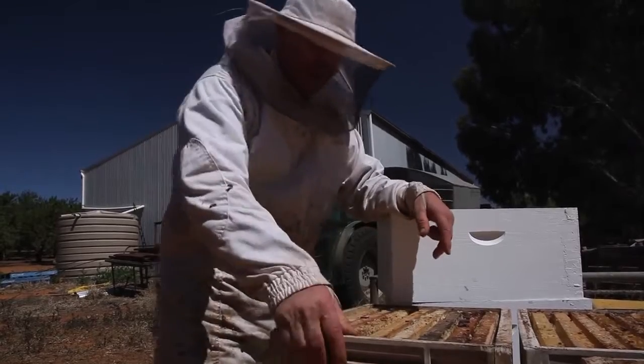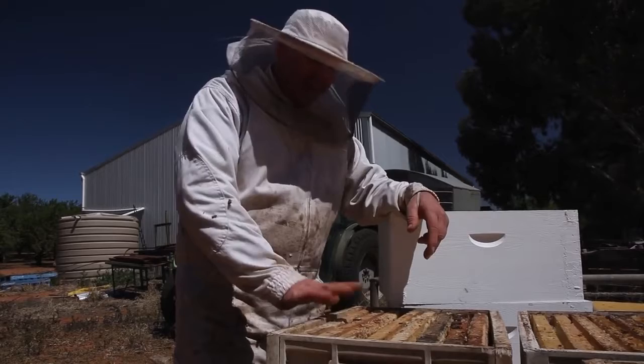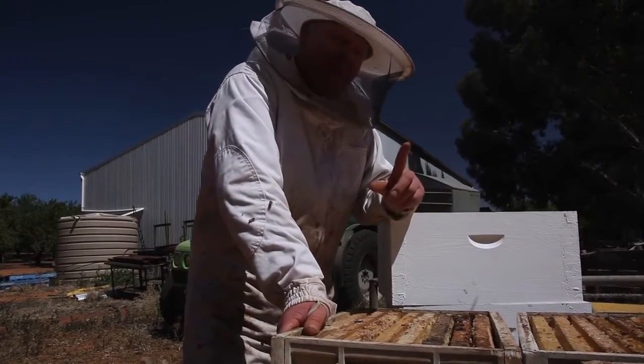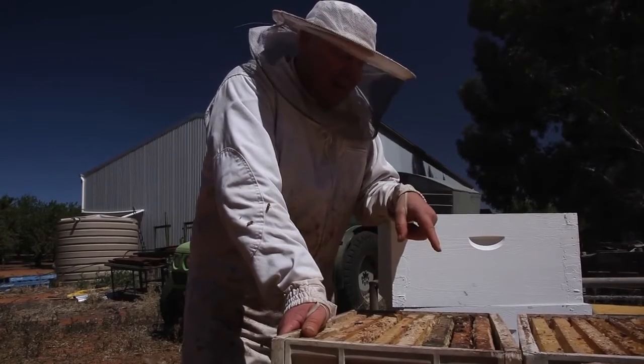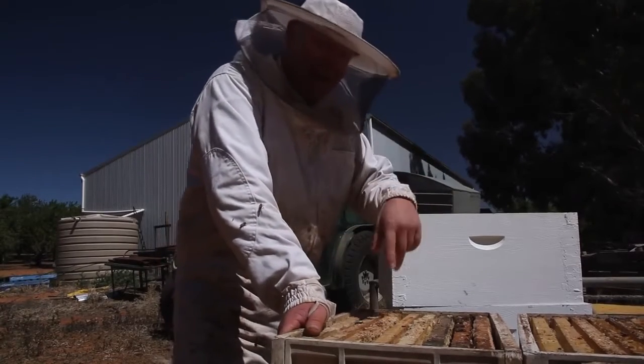We've got some frames stored in these eight frame boxes that I normally cart the honey home in, so that's why they've ended up in here. But these are eight frame boxes and I've got a ten frame box here, so I had to bring a ten frame box and put the eights in.